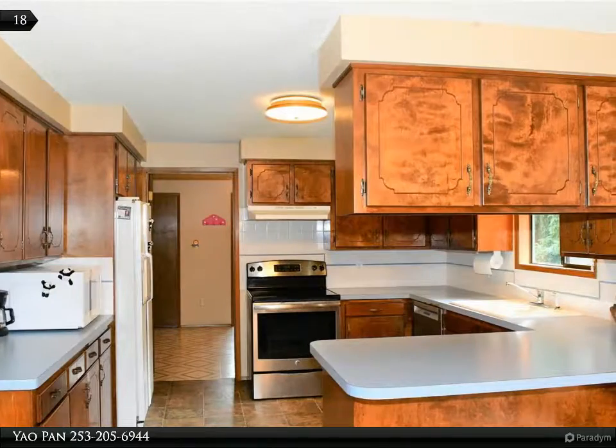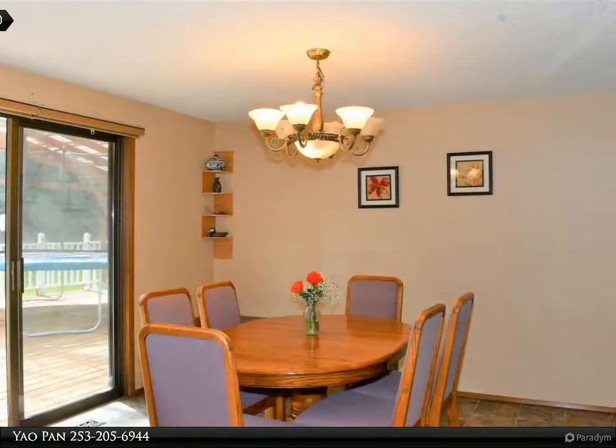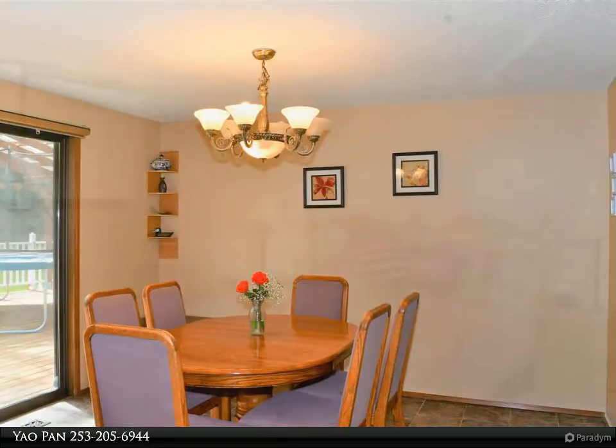Wonderful kitchen with eating bar and dining room, a large level back yard lined with fir trees for privacy, fruit trees, garden space, and huge covered deck for entertaining or relaxing.